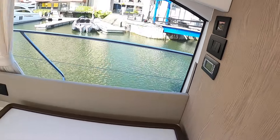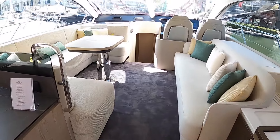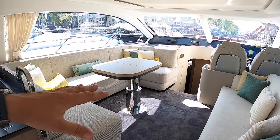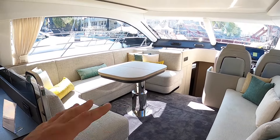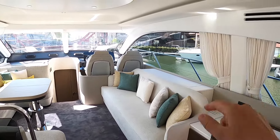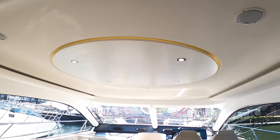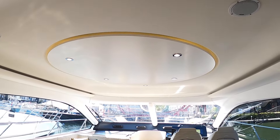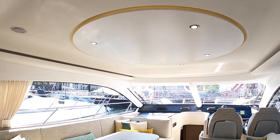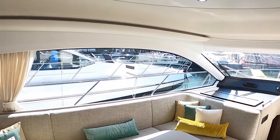Air conditioning controls and light switches are up here. A couple of steps up into the saloon area — the table is electrically adjustable, drops up and down, and you can also slide it open and put a leaf in the centre to make a much bigger dining area. It's a really nice social space. There's a TV that comes out of here, a 43 inch I think. I like the way they've done the lighting up here — all very pale and contemporary with big windows.